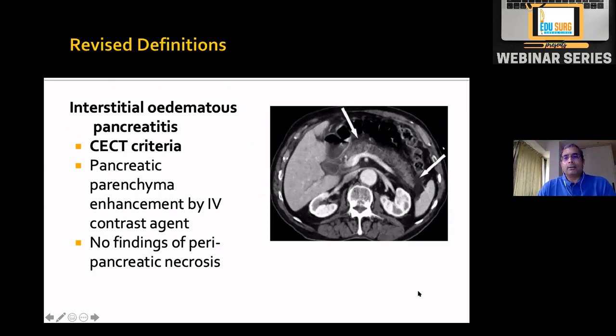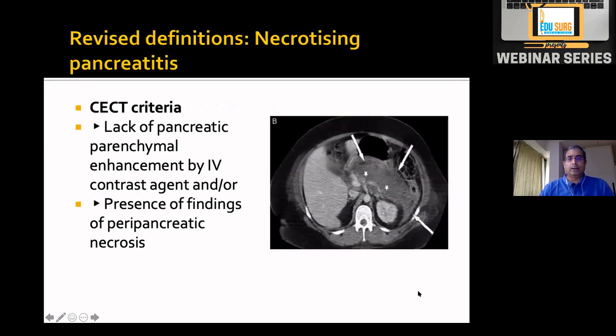On CT, the pancreatic parenchyma is enhanced after giving IV contrast. In necrosis, there is no enhancement. In severe cases, you can't see the pancreatic parenchyma on CT because most of it is necrosis.